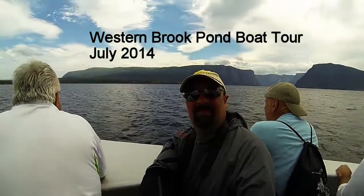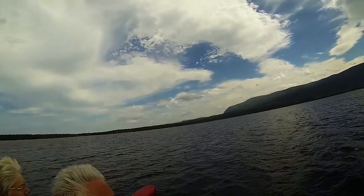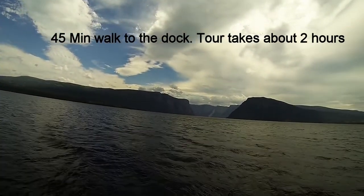Alright, our tour here today is going to run approximately 2 hours. We're going to have some running commentary on the historic and geological features that we're showing for you. And as we go up through here, if you've got any questions whatsoever, please don't hesitate to ask.